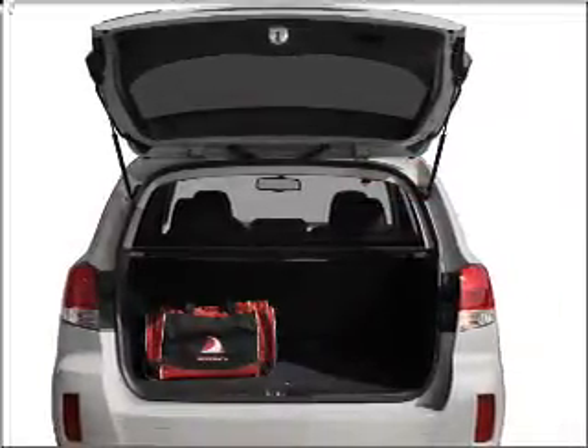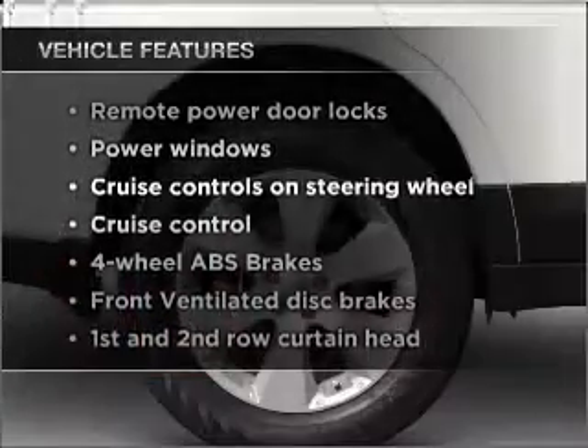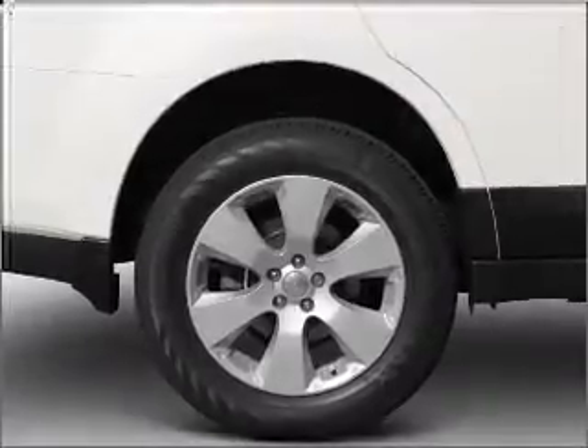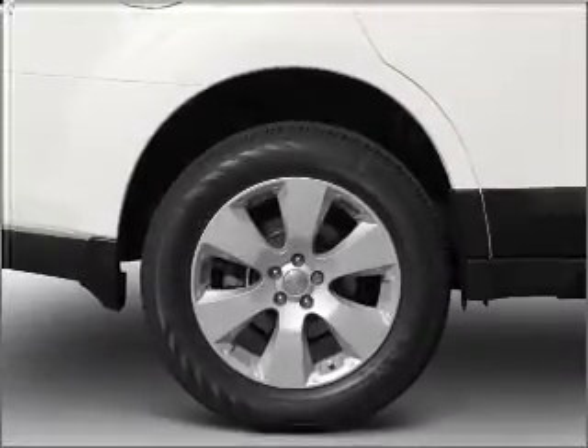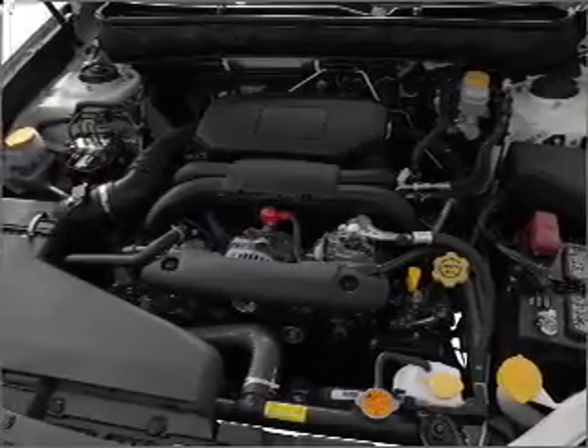The anti-lock braking system will keep you safe on the road. Enjoy these notable features that are included in this vehicle: air conditioning, power door locks, power windows, power steering, cruise control, power mirrors, an alarm system, and an AM-FM stereo with a CD player.